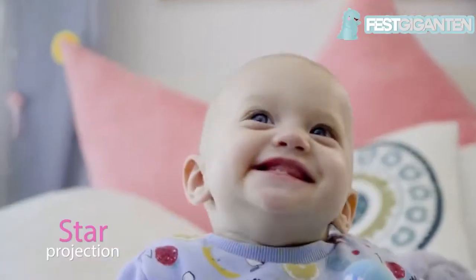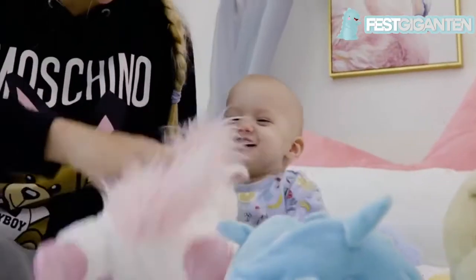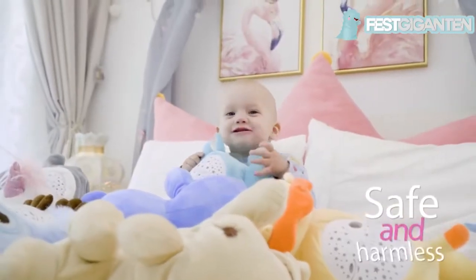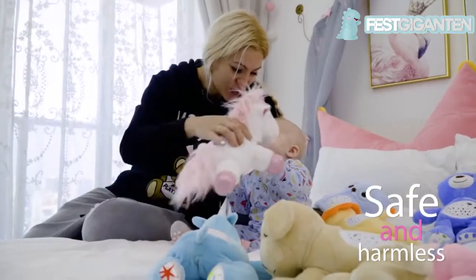The toy creates a mystery starry sky inside the room to attract baby's attention. The cute plush toy is completely safe and harmless, and babies love it.